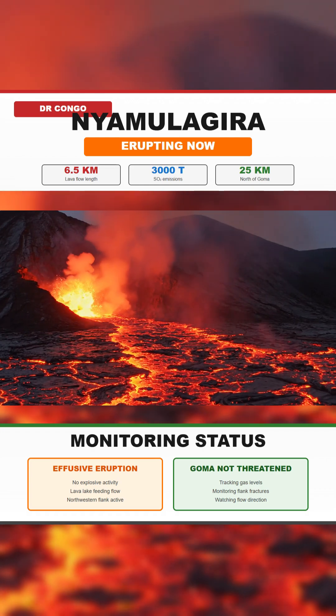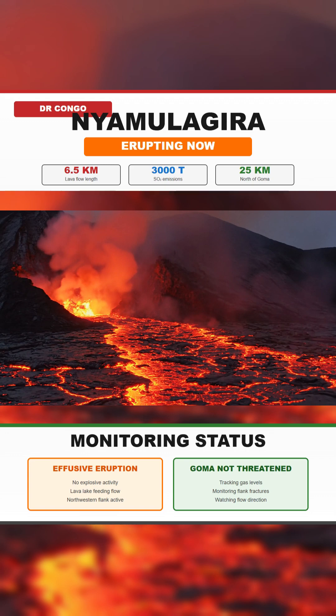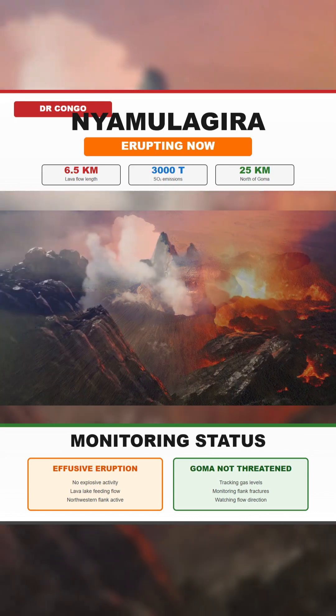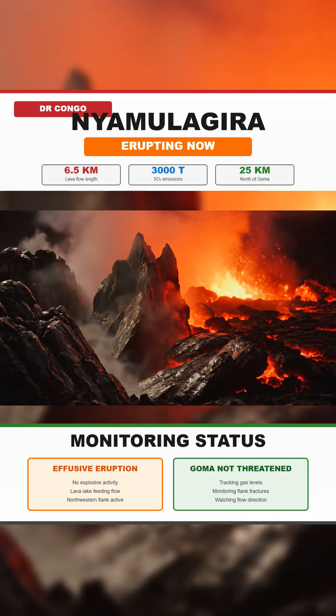On November 14th, gas monitoring systems detected a sharp rise in sulfur dioxide output. The plume reached an altitude of around 15 kilometers and carried close to 3,000 tons of gas. That spike tells scientists that the magma supply rising inside the volcano is strong and sustained.